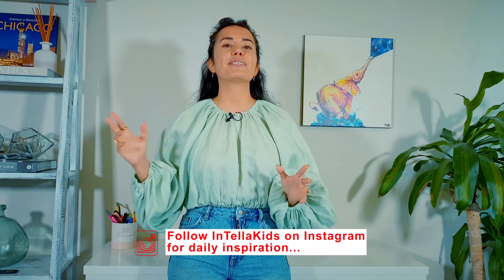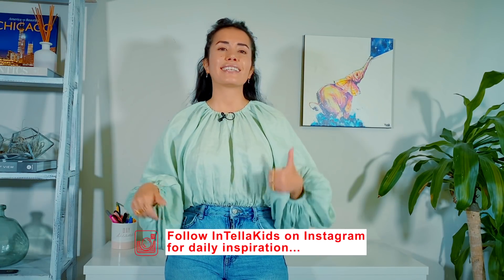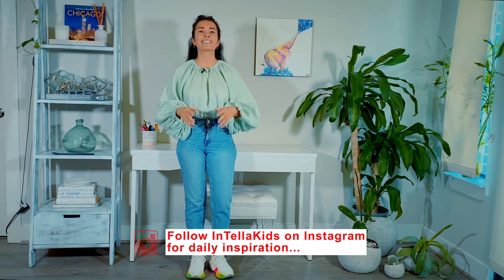Dear IntelliKids family, thank you for watching our videos and supporting us. We will see you on another fun, interactive, and educational video. Have a wonderful day!